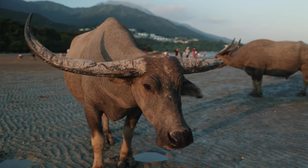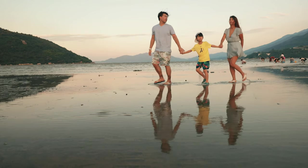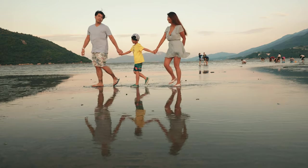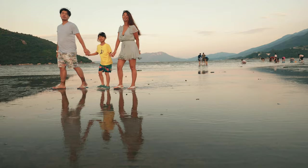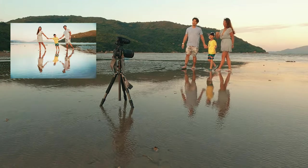Who says that one can only enjoy the view of a mirror of the sky in Bolivia? When the tide recedes in Shui Hau, the streams flowing from the nearby rivers create stunning water reflections in Shui Hau of Lantau Island.